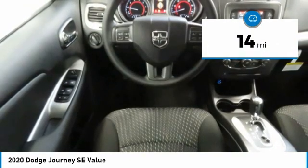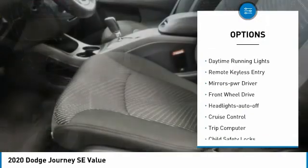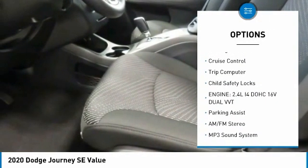This vehicle has less than 100 miles. Here are some of this vehicle's great options: heated side mirrors, traction control, daytime running lights, remote keyless entry, mirror memory.